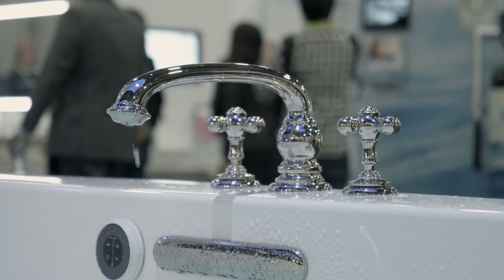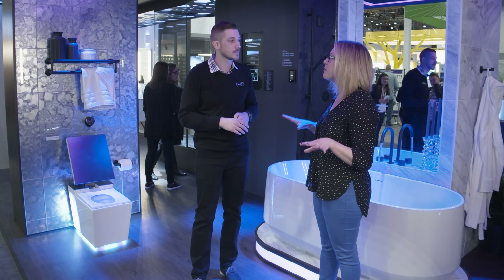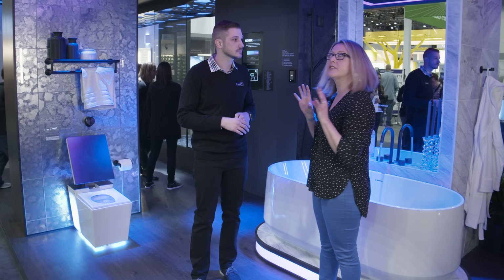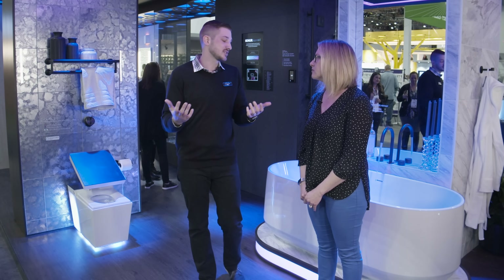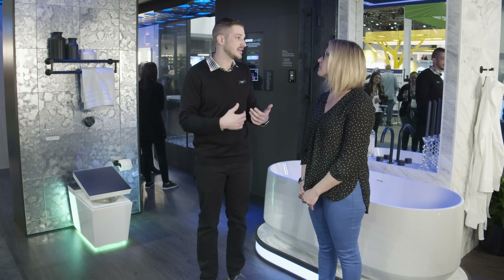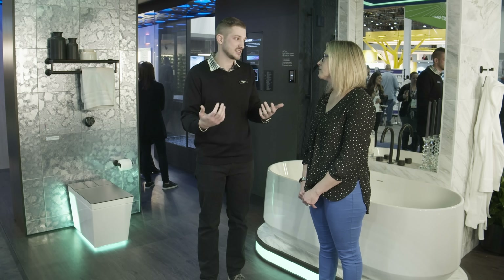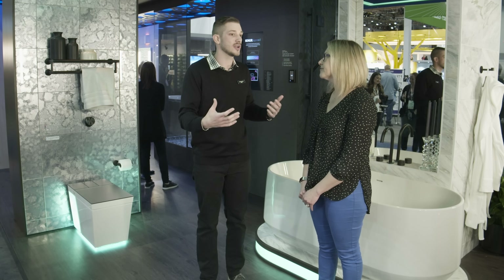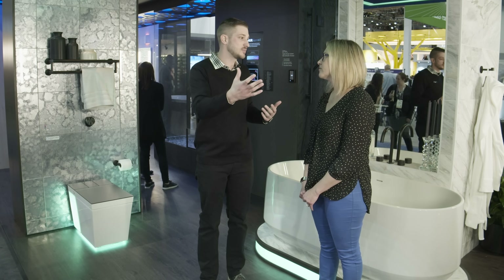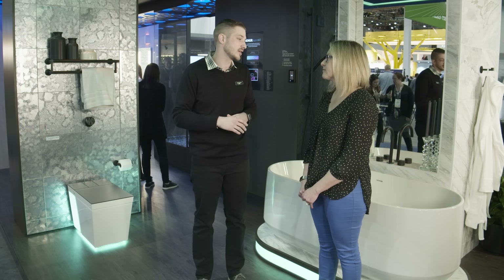That'd be great — you don't even have to go upstairs to turn on the bathtub. How are people responding to all this technology in the bathroom? We know that 80% of consumers already bring a phone or tablet into the bathroom, and 13% already use some voice assistant. So consumers and the market are ready for this. The mirror has been a rock star and our intelligent toilets have always been a rock star.